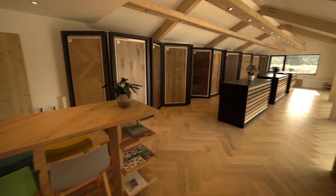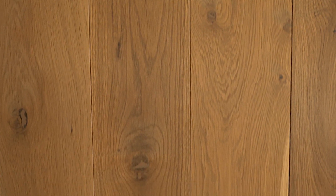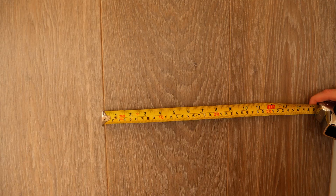A Rustwood floor can be customised by grade, ranging from no knots, some knots, or lots of knots. Also by width, style, and by type of finish.